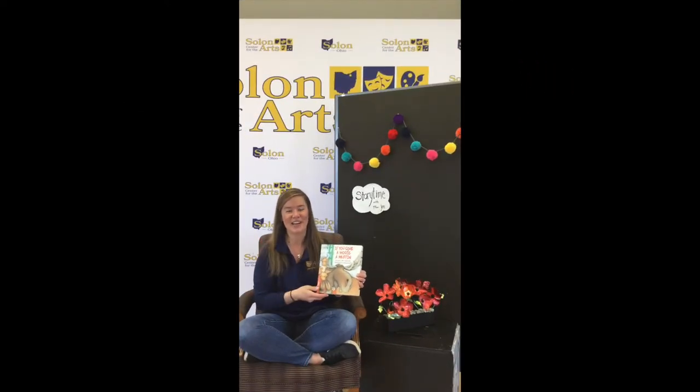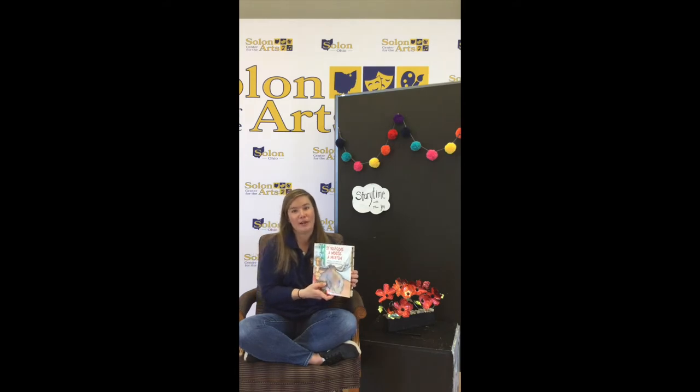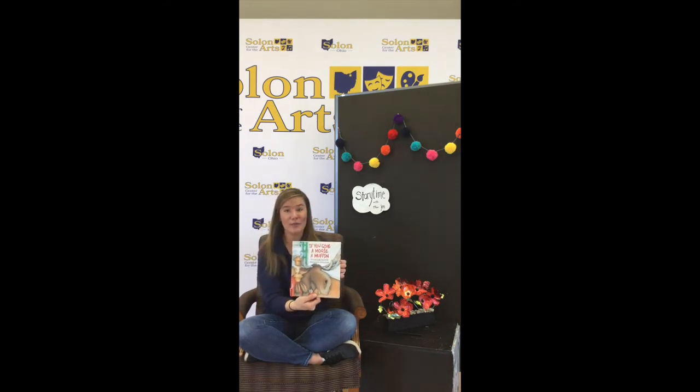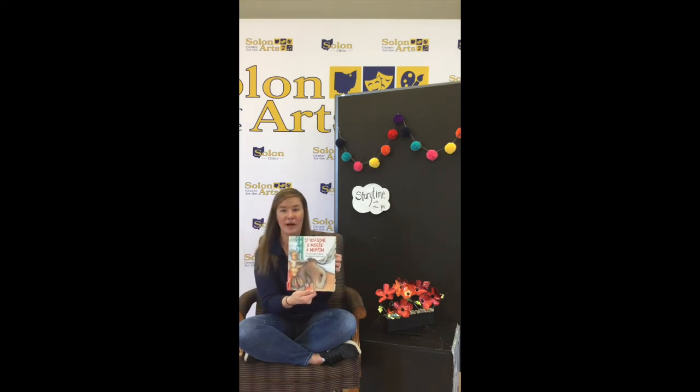Hi everybody! It's Miss Jen with Solon Center for the Arts. Today we're going to read a story together. So find a comfy cozy spot in your house like a cozy couch or a chair and a comfy pillow. Snuggle up and let's read If You Give a Moose a Muffin by Laura Joffe Numeroff and illustrated by Felicia Bond.